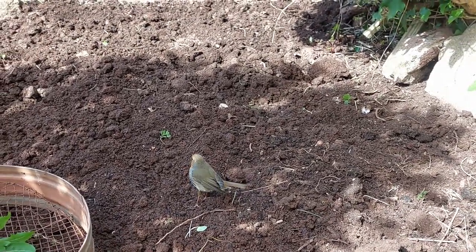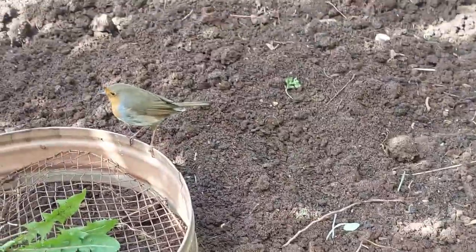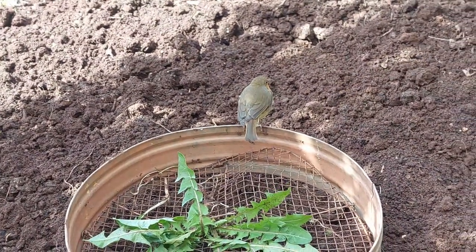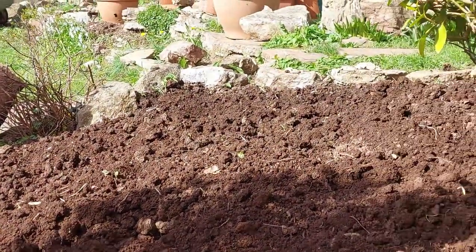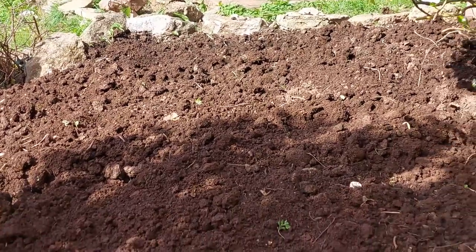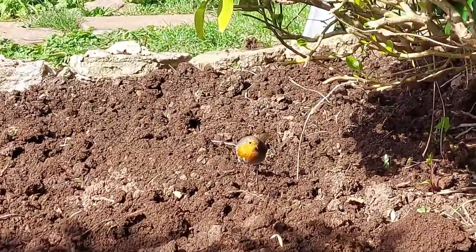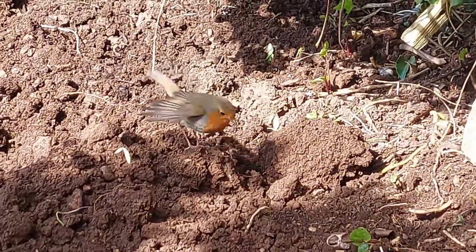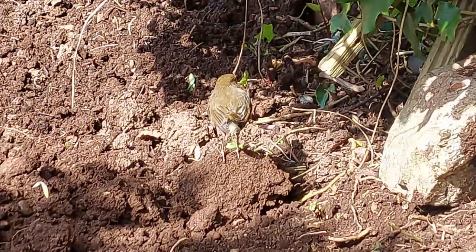Here I am digging over the bit where the seed bombs are going to be, and this little chappy has just come to eat the worms that I'm digging over. I think it may be the male or the partner — I don't know whether it is a male or female on the nest at the moment. Not afraid of me at all — that's about three foot in front of me. Love it.